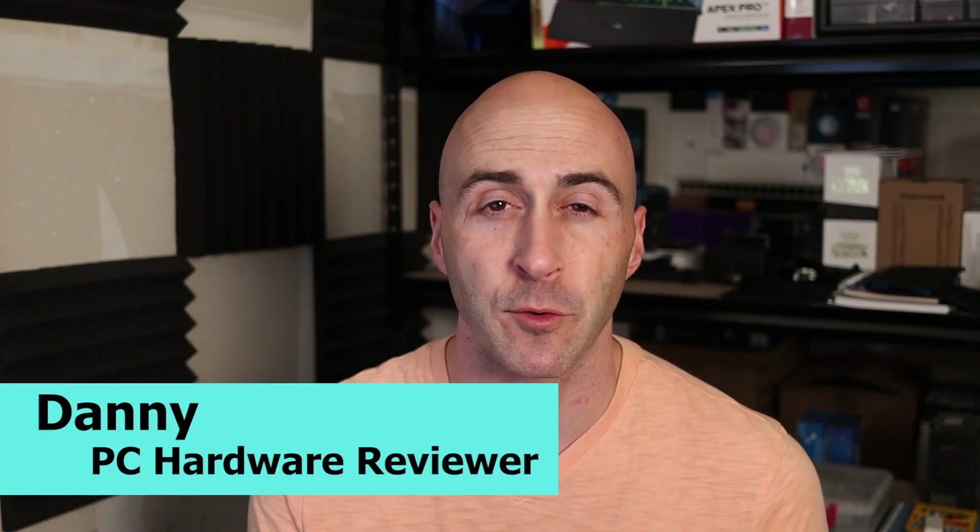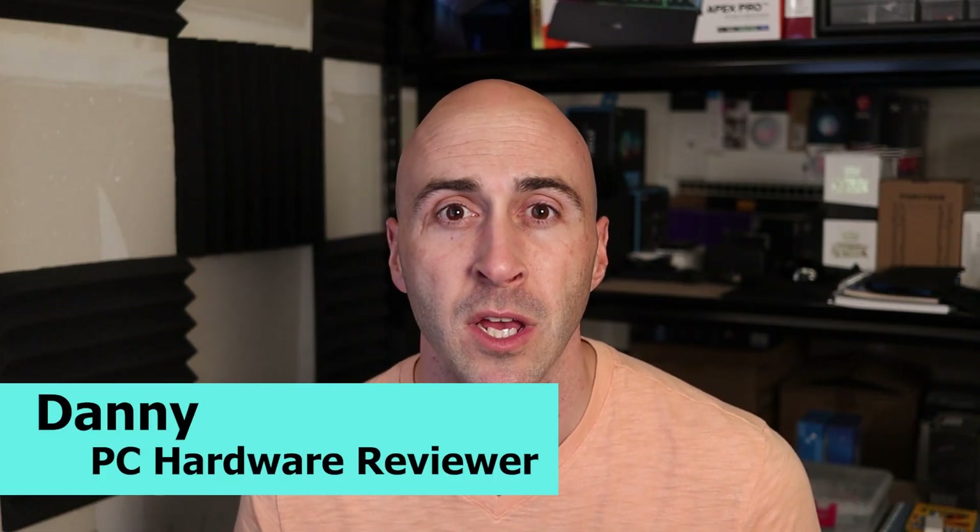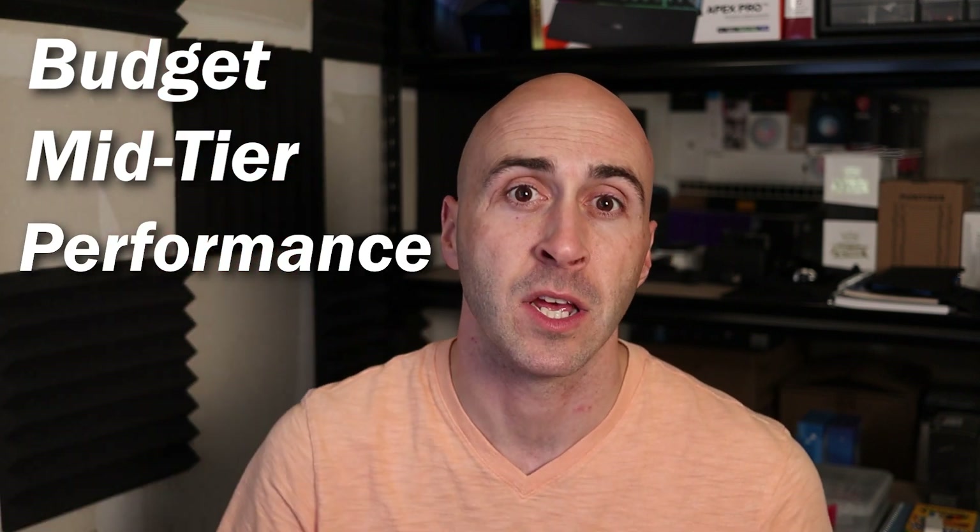Intel and AMD have recently come out with new CPUs. For Team Blue, it's the 13th generation core processors, and for the Red Team, it's the Ryzen 7000 series, or the first AM5 CPUs. The coolers I'll be discussing today can be used with either AMD or Intel, and I'll cover three different pricing categories: budget, mid-tier, and high performance. Pricing will increase with each level.